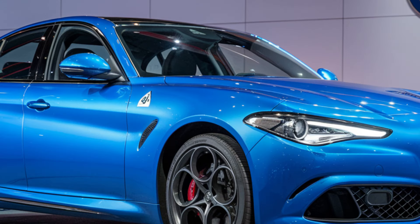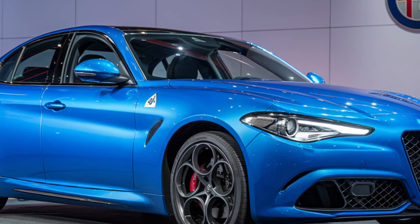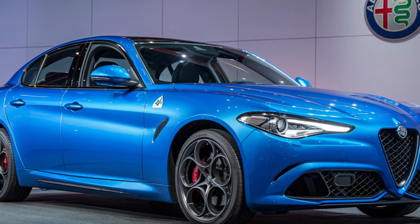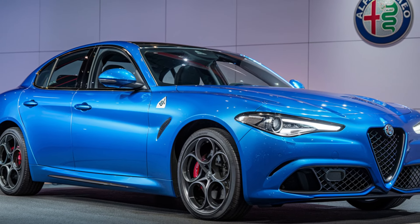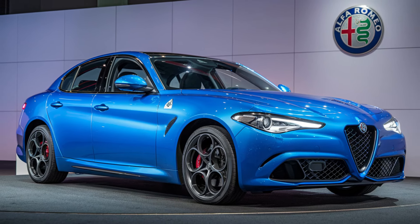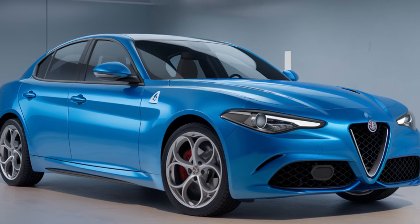The 2025 model comes with new wheel options ranging from 18 to 20 inches, offering a variety of finishes that cater to both luxury and sport enthusiasts. Alfa Romeo has also expanded its color palette for 2025, adding a range of metallic and matte finishes, including a new exclusive deep red that perfectly captures the brand's spirit.